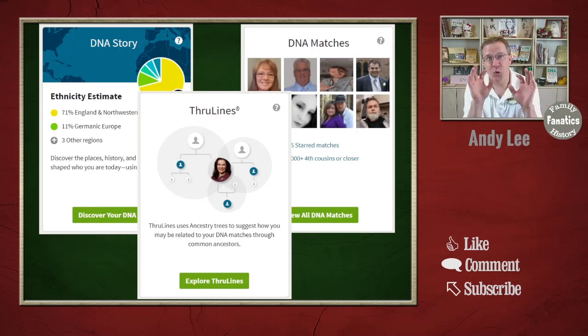In general, Ancestry has three major things that you're going to be able to access: the DNA story, the DNA matches, and the ThruLines. Let's go over each one of these and talk a little bit about what is entailed in each one.